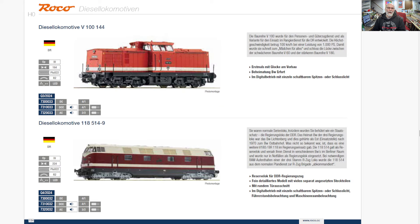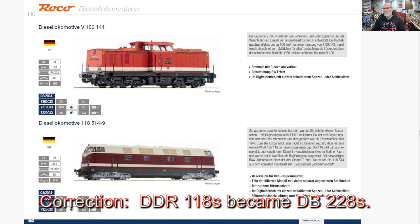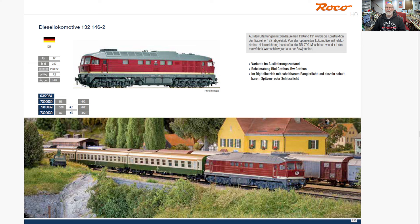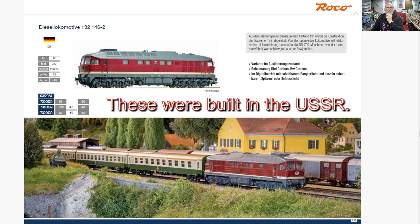A V100 — a very common shunter in its day. And then there is a Class 118, which would become a 218 later on, obviously a very early and different variant. And then the infamous one — I think this is the one that also becomes known as the Ludmilla as a 232, but this is the East German variation.